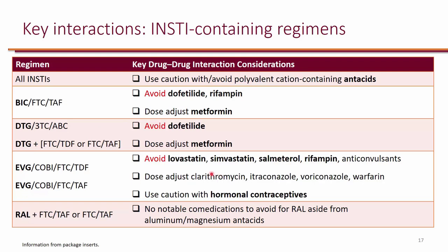With elvitegravir, it's recommended to avoid anything that's a substrate of CYP3A4. For example, certain statins are substrates of CYP3A4, and because cobicistat is a strong inhibitor, it's actually contraindicated to use those two together — although it is okay to use atorvastatin. The same goes with salmeterol. Rifampin is a strong inducer of CYP3A4, and because you need a pharmacokinetic booster for elvitegravir, while cobicistat is a strong inhibitor, rifampin is contraindicated because it will mess up elvitegravir levels.